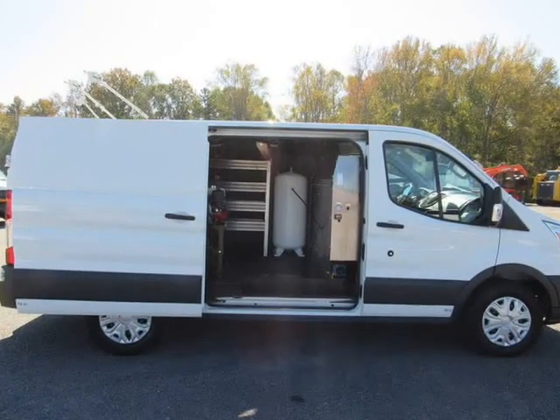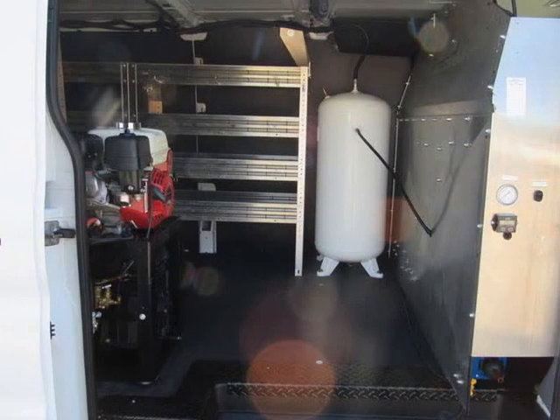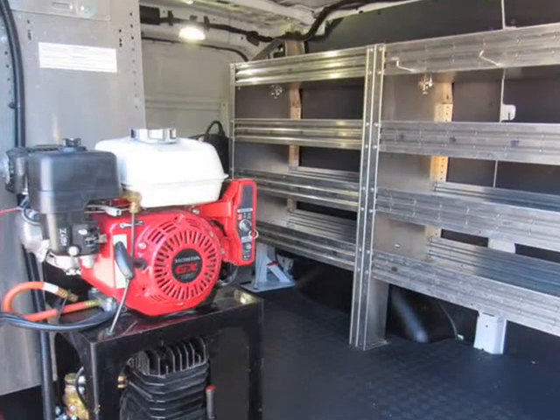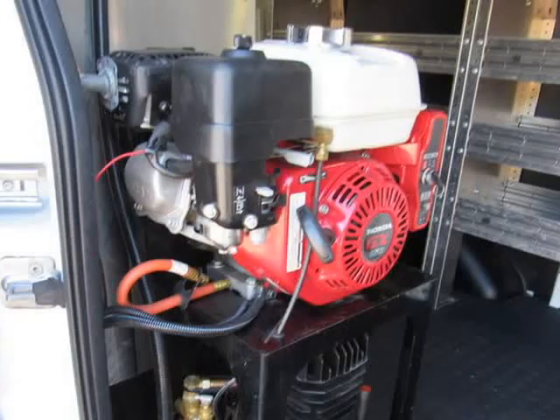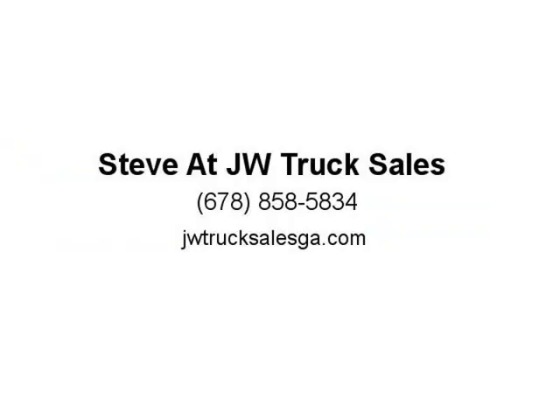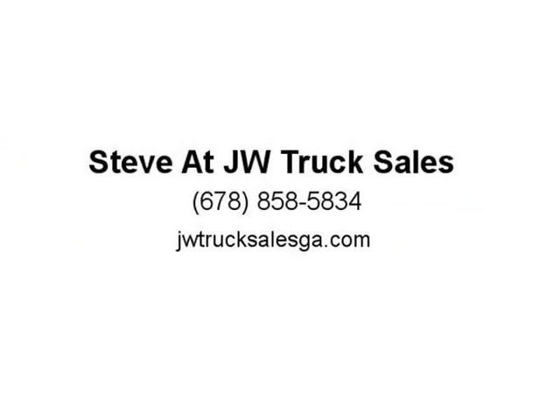Contact our sales team today at 678-714-0008, or shoot us an email — and make sure you find us on the web. We are the truck folks of Georgia. JW Truck Sales, since 1997, family owned and operated.